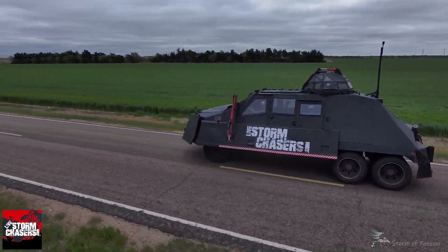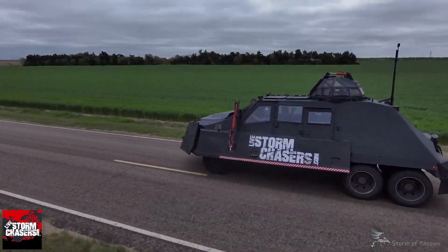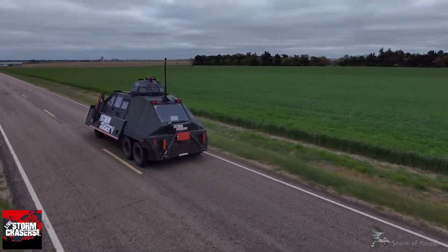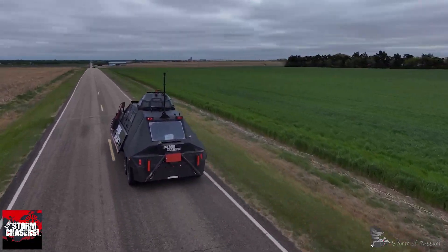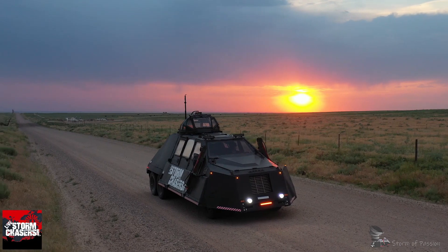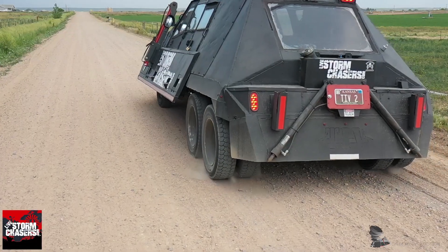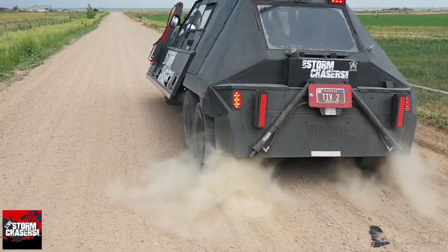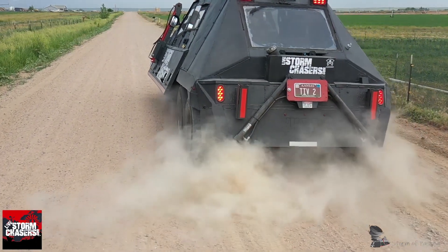With a staggering 250 miles per hour headwind capacity when deployed, the TIV2 has made numerous successful tornado intercepts. Its most notable intercept was made on May 27th, 2013, in Lebanon, Kansas. Stay tuned as we delve deeper into the fascinating world of storm chasing with the TIV2.